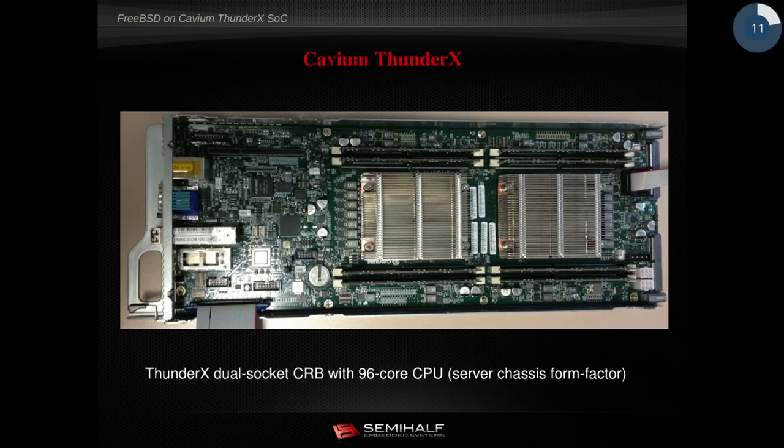Right now, Cavium has made its final product — a dual socket system with two ThunderX chips connected through a coherent interface, providing up to 96 cores per board. This is a standard form factor suitable for typical rack cases and is already being used in data centers. This photo was taken in our lab at SemiHealth, where we pulled the board from a working system.